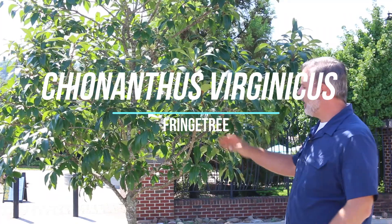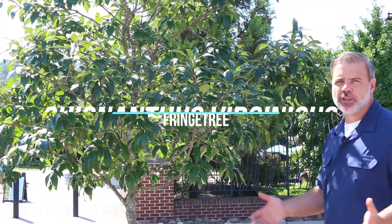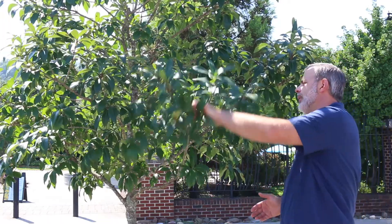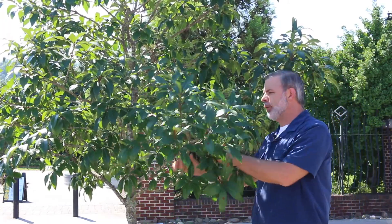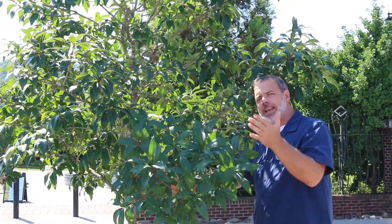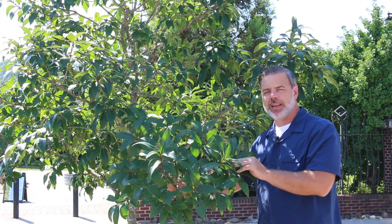Hey plant gang. I'm standing here in front of Chionanthus virginicus, the fringe tree or fringe flower. We'll call it the fringe tree. I wanted to show you how tough this plant is. It is a native plant — it's native to where we are in eastern Tennessee.